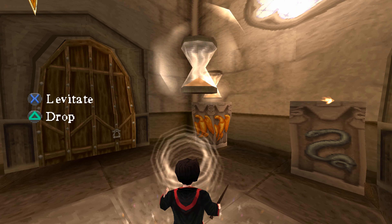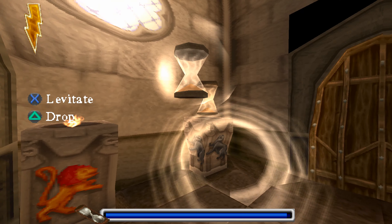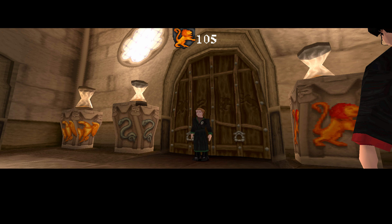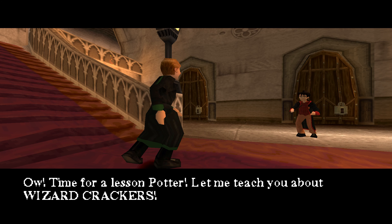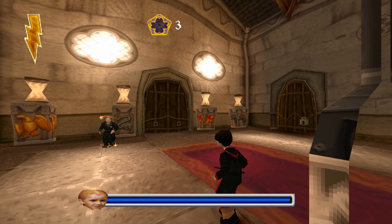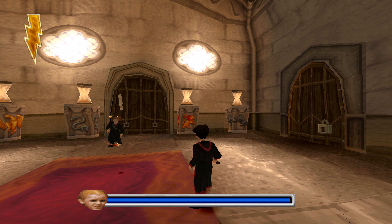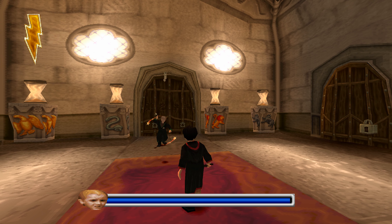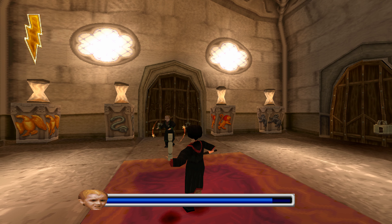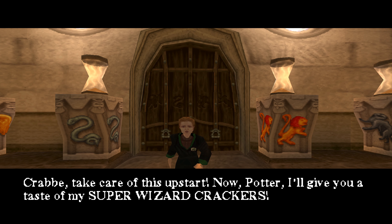Wingardium Leviosa! Wingardium Leviosa! Wingardium Leviosa! Ow! Time for a lesson, Potter. Let me teach you about Wizard Crackers! You're not leaving this castle until I have revenge! Wingardium Leviosa! Pull! Pull! Crab, take care of this upstart now, Potter. I'll give you a taste of my super wizard crackers.